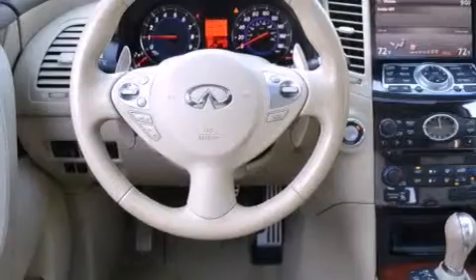Also included are traction control and stability control systems, aluminum wheels, roof rails, and a tire pressure monitoring system.